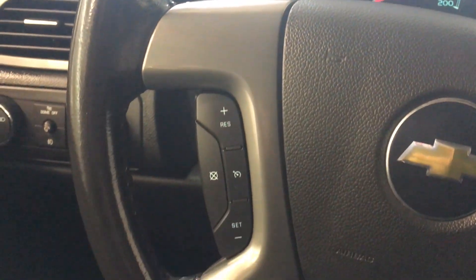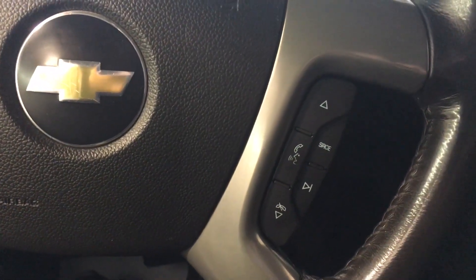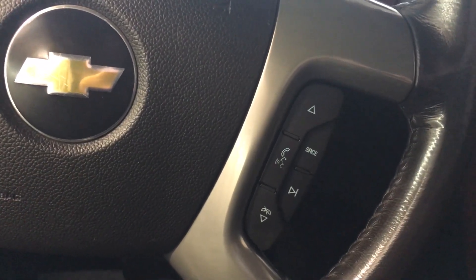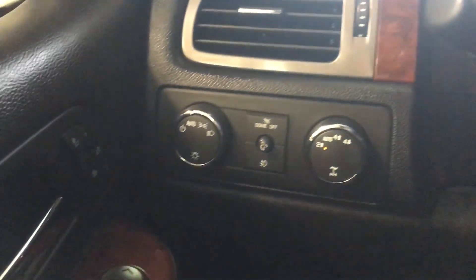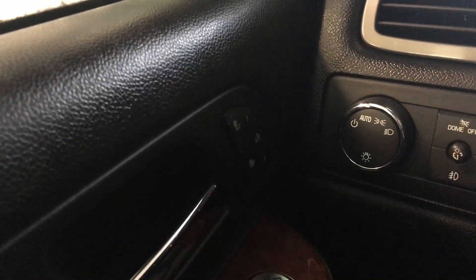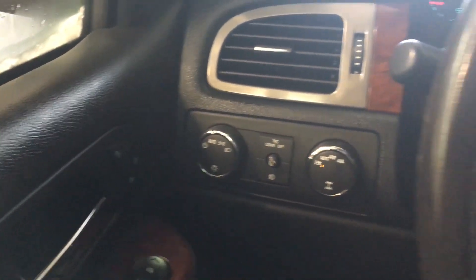On your leather-wrapped steering wheel, you do have your cruise control, voice-activated Bluetooth, as well as your steering wheel audio controls — great safety features so you can concentrate on the road while talking or listening to music. To the far left, you also have the Auto 4x4 and the wonderful heated seats for both you and your passenger to enjoy in the winter.